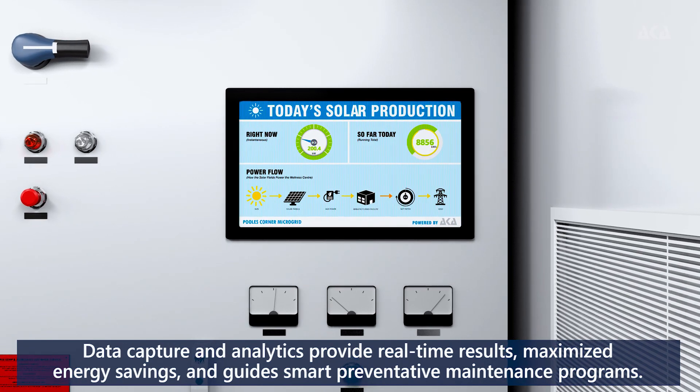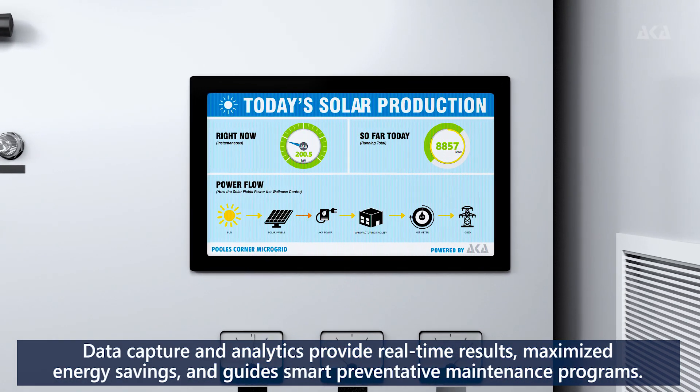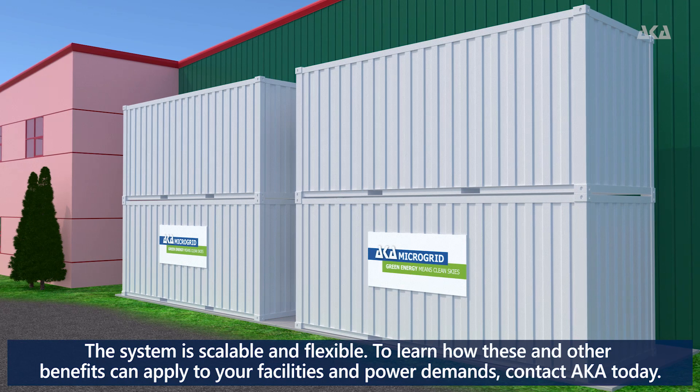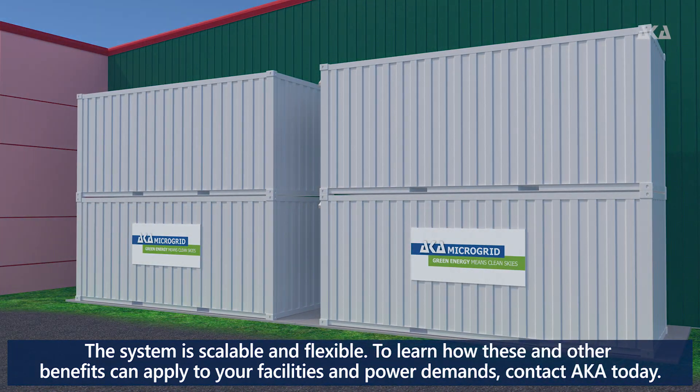Data capture and analytics provide real-time results, maximized energy savings, and guide smart preventative maintenance programs. The system is scalable and flexible. To learn how these and other benefits can apply to your facilities and power demands, contact AKA today.